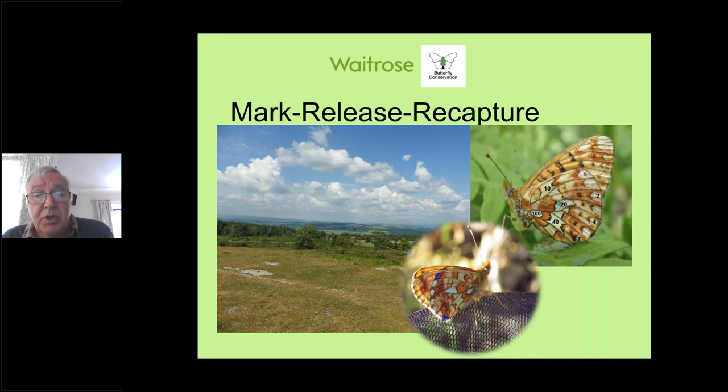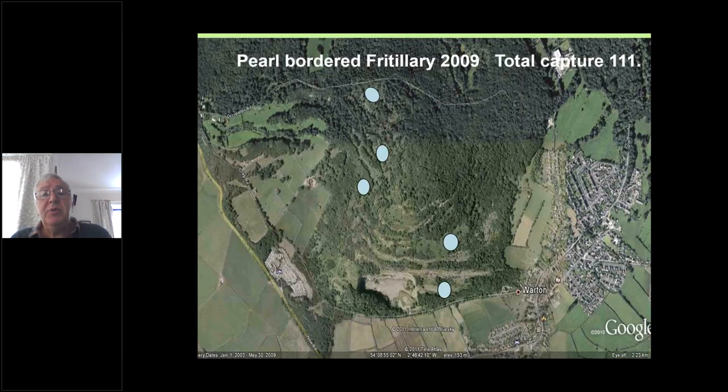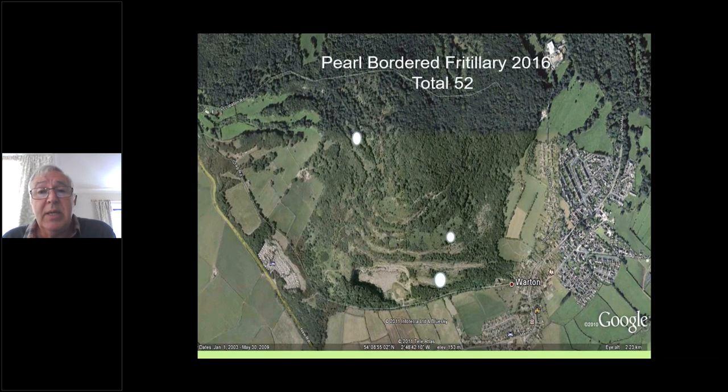In 2009 there were still five colonies of pearl-bordered on Warton Crag — prior to that there had been more but we were down to five. Just a few years later in 2016, only three colonies remained, and in fact the two smaller colonies have now gone, with only the larger colony further south, nearer to the road, still there. Certainly pearl-bordered have had a difficult time on Warton Crag.